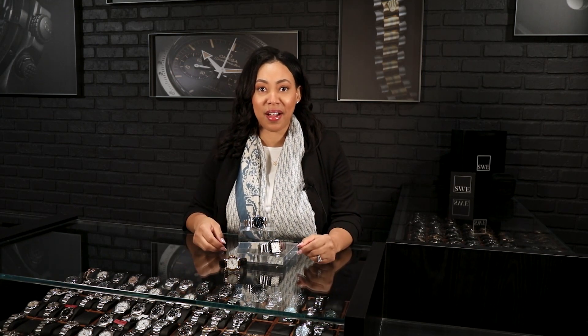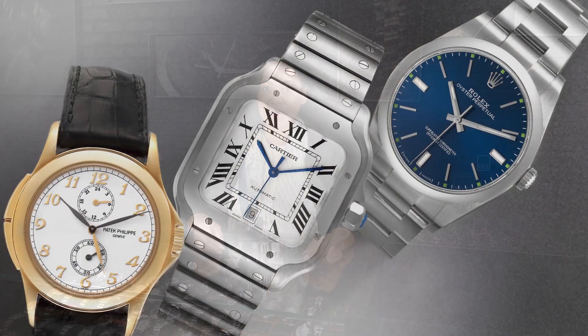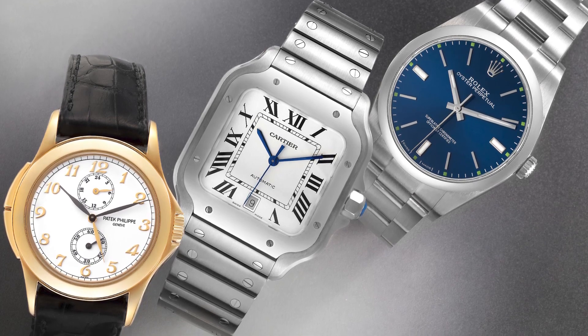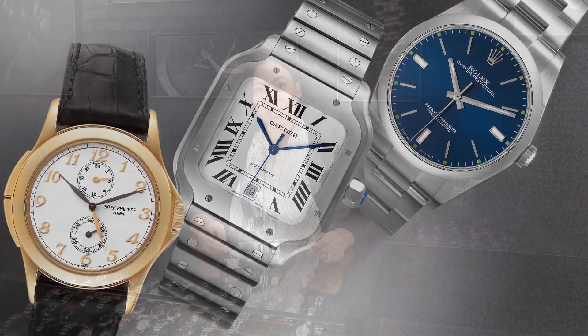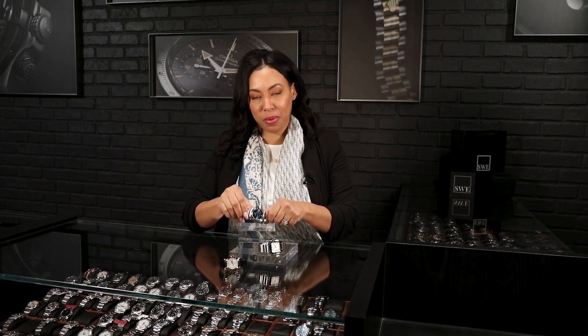If you take a look at DJ Khaled's son, he has a President at five years old, so this includes everyone — but primarily those going into the workforce are who we're looking to show some great watches to. We're going to be looking at the Patek Philippe, the Cartier Santos, and of course the Rolex. So let's get started with the Rolex Oyster Perpetual.